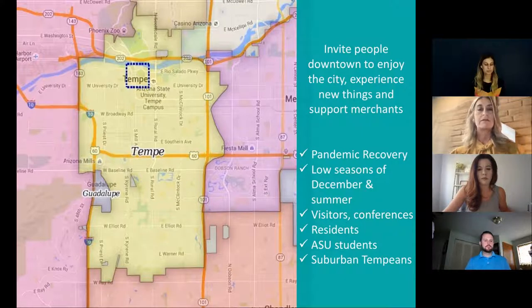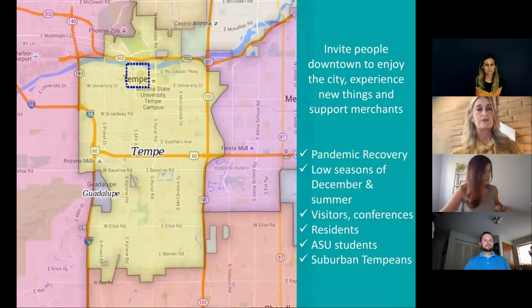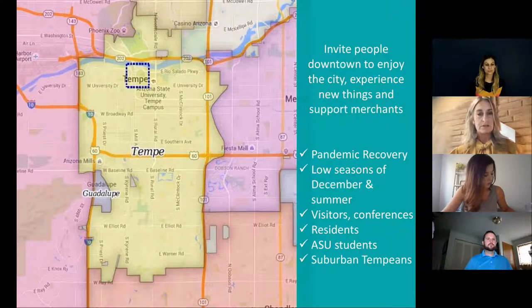We were looking for something that did something for everyone, which is almost impossible to find. We were really focused on pandemic recovery, finding something that would help us during our low seasons — the hot summer times here in Arizona. December is really slow for us because of Arizona State University right in our downtown, making us very seasonal in terms of population.